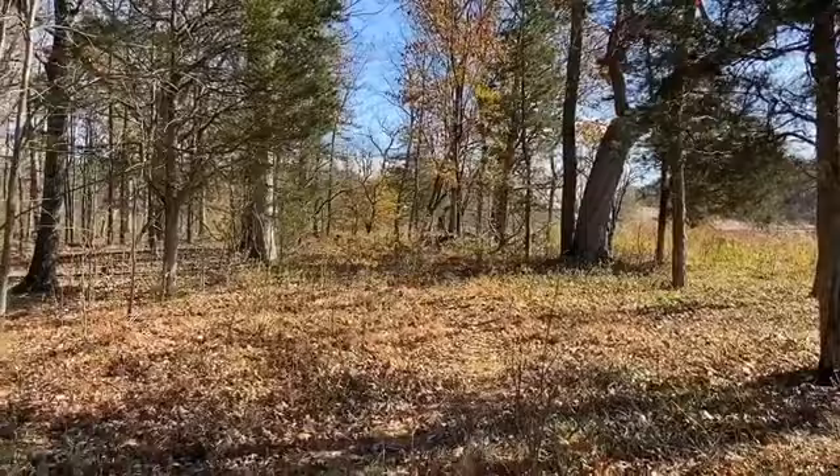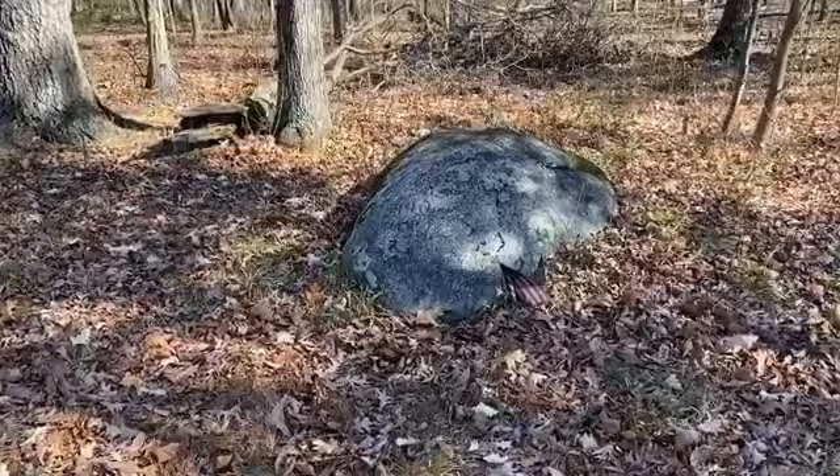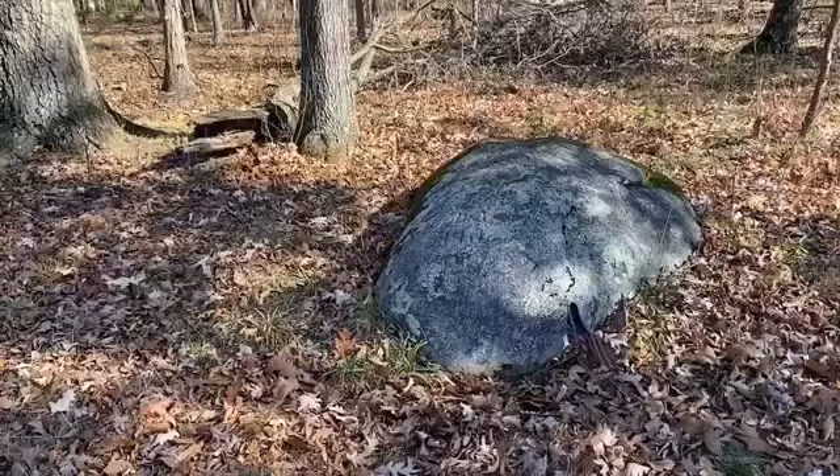Just over here where I'm pointing is the Weikert Farm, the J. Weikert Farm. And we're looking at this little boulder here, which I've placed a flag. As we walk over to it, you're going to see an inscription on the rock that says DA-140PV.